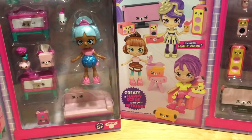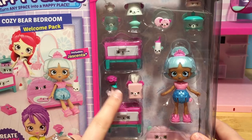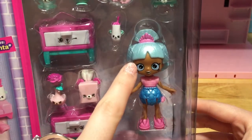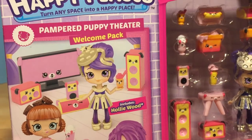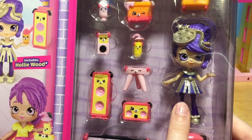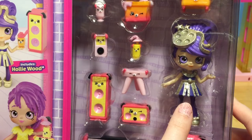We are going to be opening up two of the brand new welcome packs! We've got the Cozy Bear Bedroom Welcome Pack, filled with some adorable bear petkins to go in the bedroom, along with this beautiful new shoppy Jacinta! You can see her hair shimmering! And we've also got the welcome pack for the Pampered Puppy Theater — look at all those cute little puppy petkins! This welcome pack comes with Hollywood, and I think she is my favorite shoppy from season 3! She totally looks like a little movie star!